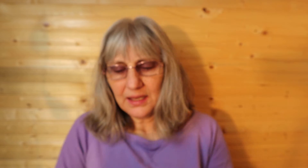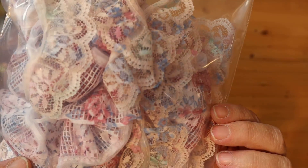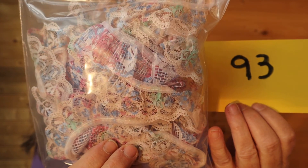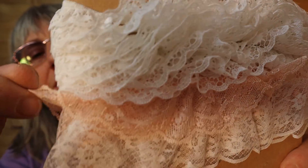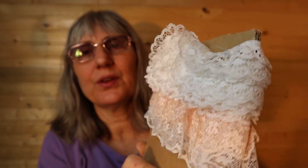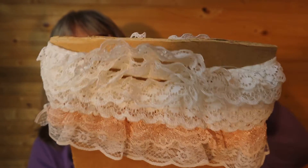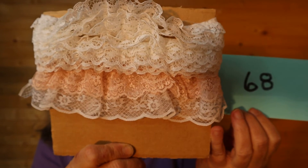I use some of these on my tins that I make. This one is purples and greens and blues and pink. So this one is $4, number 93. Here's some white and peach — peach and white. White, peach, and white, grouped together. There's not very much of the bottom two colors, but there is more of the top one. So this is $8, number 68.